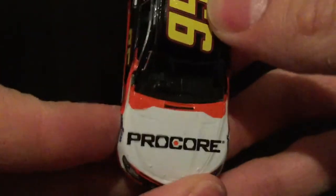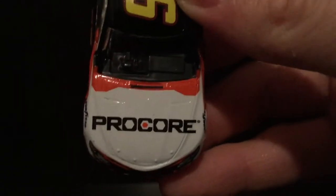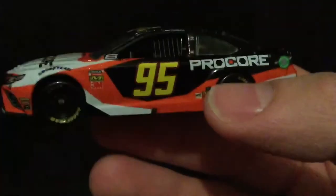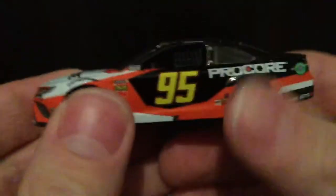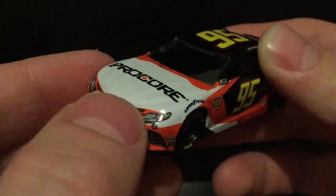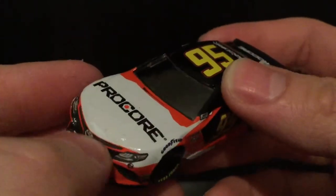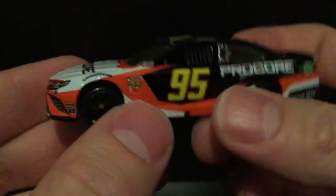Over on the hood, you got Procore — really cool, very modern logo. Once again, you've got this very sharp-edged modern design. Very cool-looking paint scheme. Now the front — I don't like this. I wish they would have done it a little different. I don't like how the orange is right here. I think that should have been white and just leave the bottom portion orange, but that's just me.